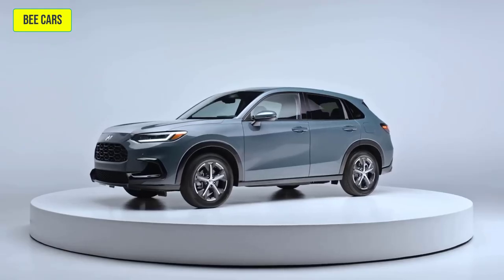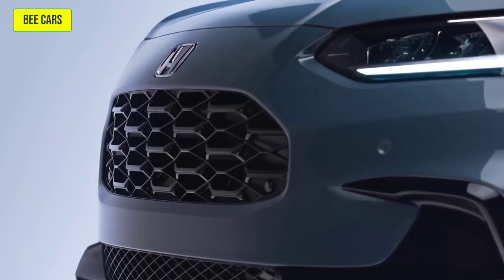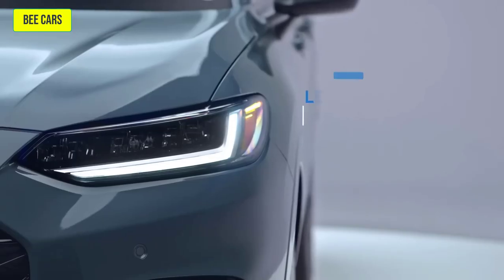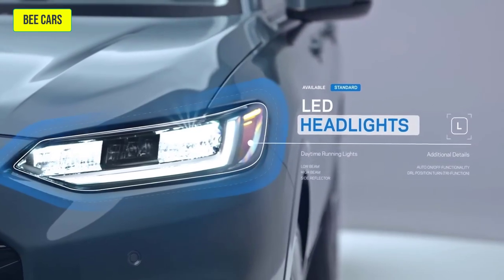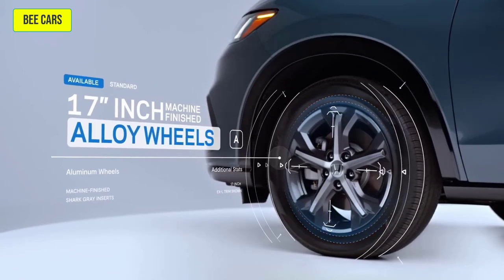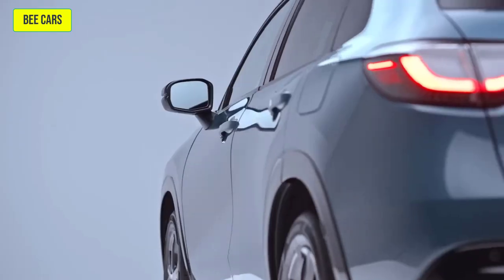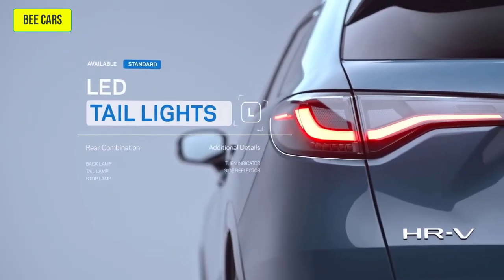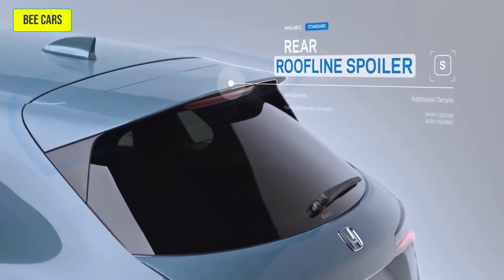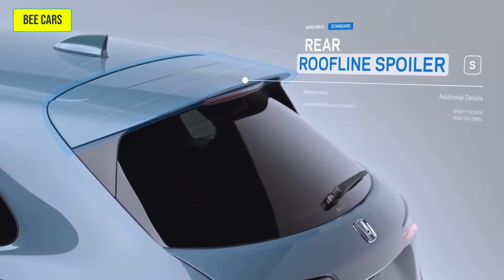It all starts with a look that demands attention. Let style lead the way with brilliant LED headlights and dynamic available machine-finished alloy wheels. And with eye-catching accents, you're sure to leave a lasting impression at every turn, making it unforgettable from the very first look.